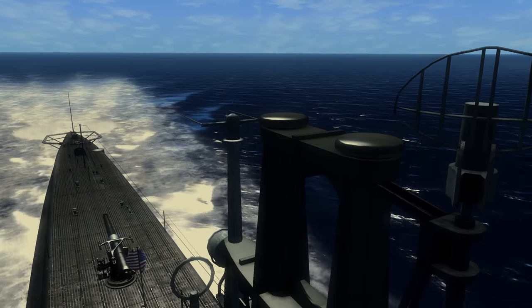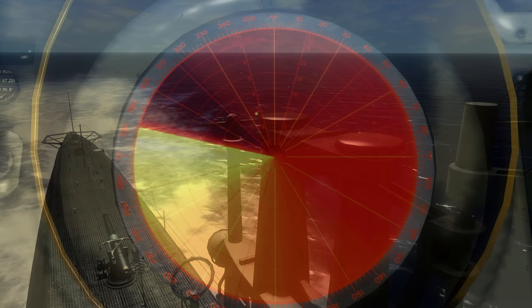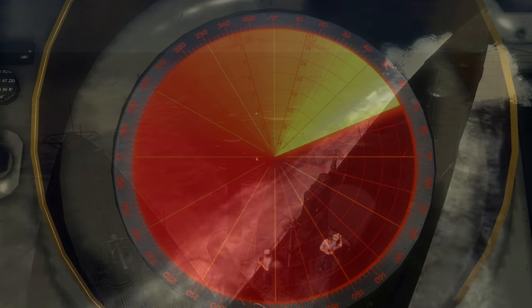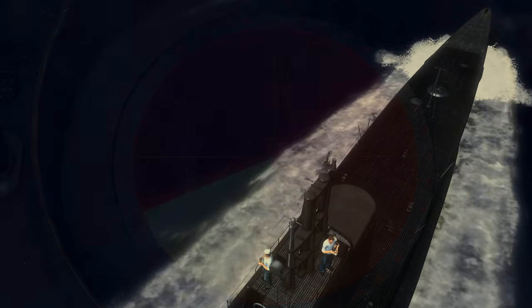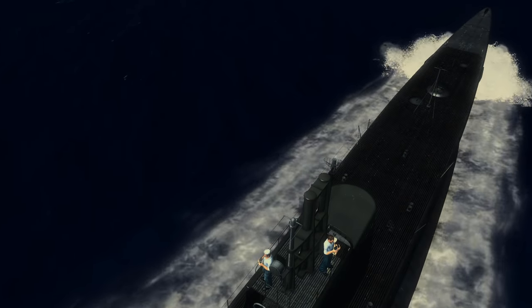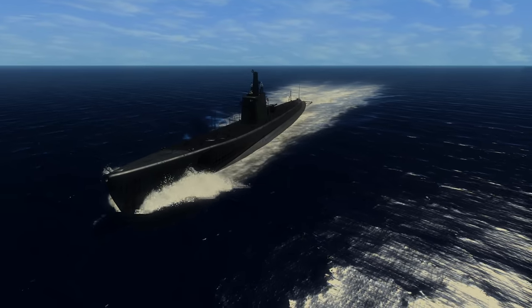Radar contact with the enemy merchant ship has been established. Plot shows the contact is moving north on a heading of 350 degrees. Range to target is 14 miles. Gudgeon is rapidly closing in on the contact with her 20-knot surface speed. At 16:05, all hands reported to battle stations.